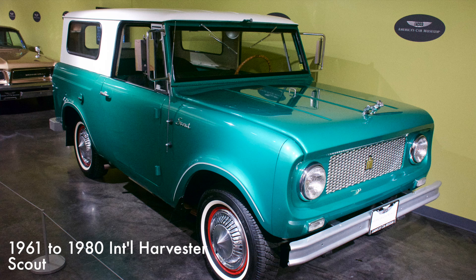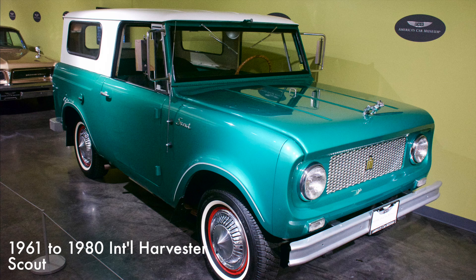The Scout was a precursor to the modern SUV and was a direct competitor with the Jeep. It had a 152 cubic inch four-cylinder engine with four-wheel drive. The Scout came either as a two-door SUV or a two-door pickup.